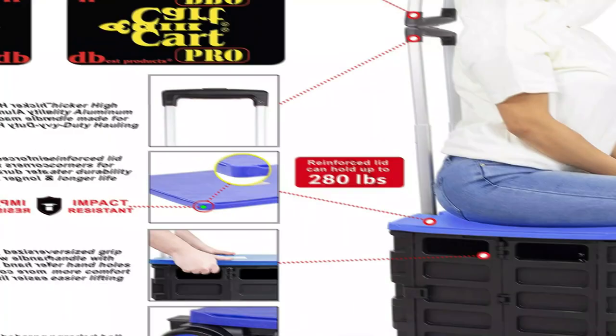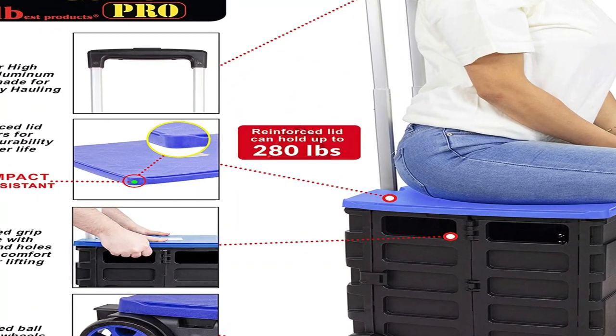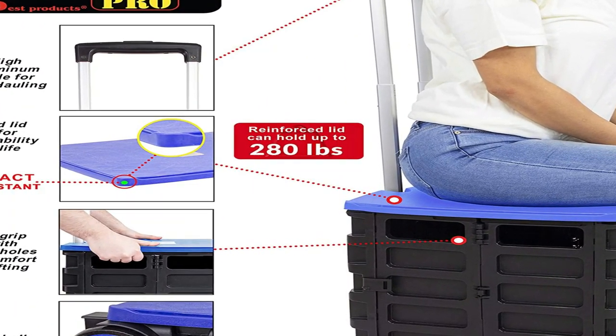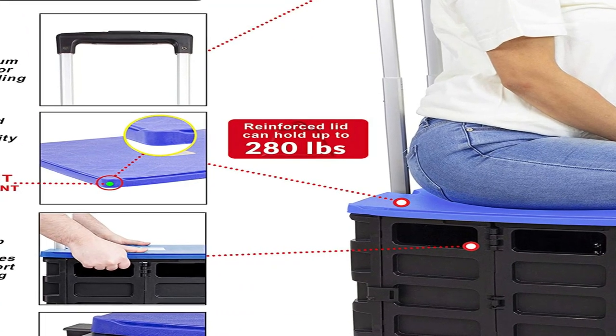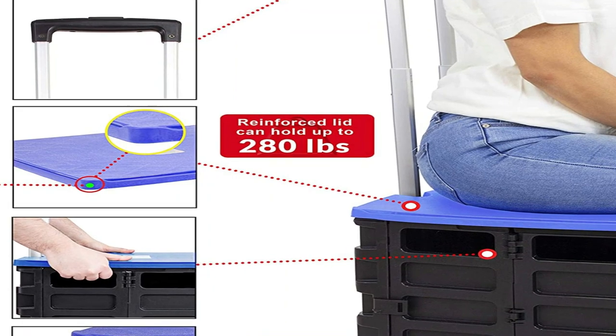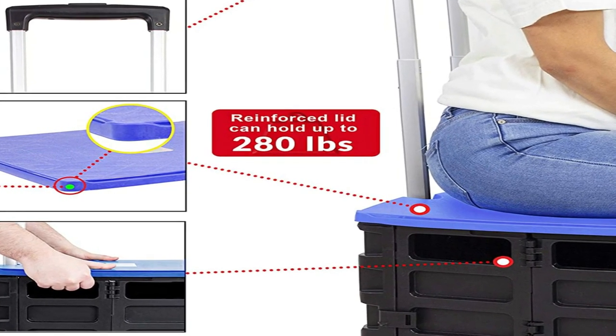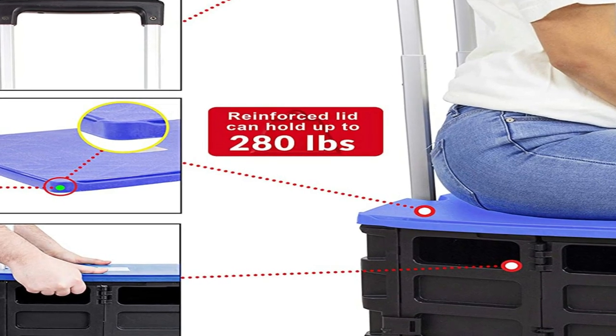Number 1 on the list is the D Best Products Quick Cart. Its simplicity is key — it's a large box without the bells and whistles, and also quite affordable. While there are no additional compartments, you've got plenty of space inside the box to carry supplies: textbooks, workbooks, papers, tape rolls, cleaning supplies, markers — you name it, you can fit it.